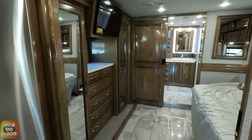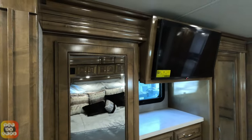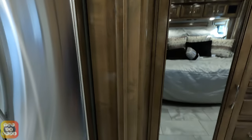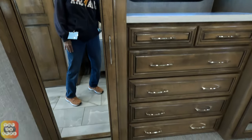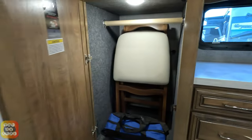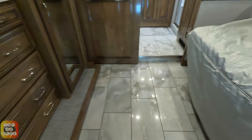Now comes the fun part — I love the master bedroom. It's very symmetrical with the TV in the middle, two long mirror cabinets on either side, and the shelves and bureau in the middle. With the bed extended there's a lot of space.